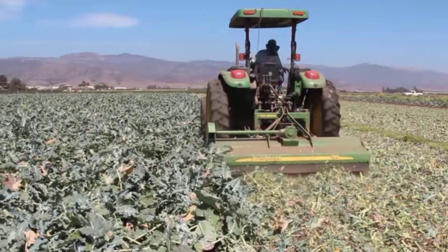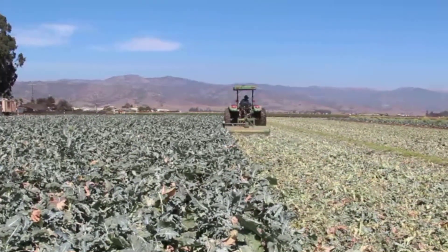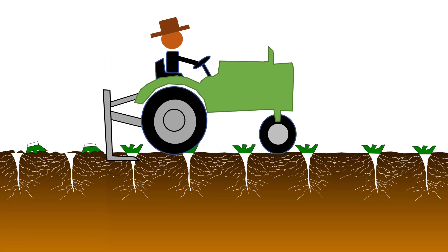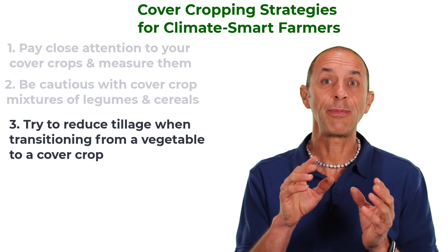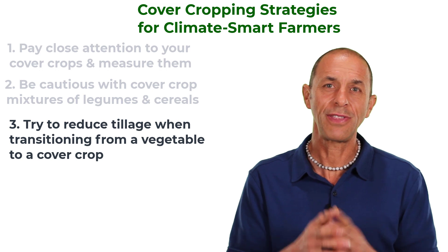You might be able to just mow the vegetable and leave the residue on the soil surface to conserve moisture and help slow down the release of nitrogen as that residue decomposes. Then you could drill the cover crop right into the vegetable beds. Here's an example of where a cover crop was drilled between the rows of mowed vegetables — in this case the mowed vegetables re-grew along with the seeded cover crop, which is okay as long as the regrowth doesn't cause a pest or disease issue. If you don't want vegetable regrowth, you could mow the vegetable and then undercut it to kill it before drilling the cover crop through the mulch. You might even be able to leave the drip tape from the previous vegetable crop on the soil surface and use that to irrigate the cover crop.